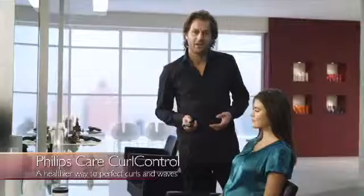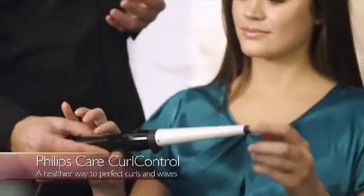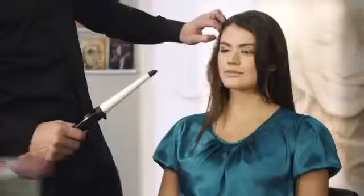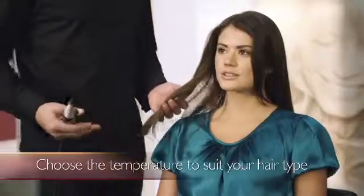We're using the Care Curl Control, which is a much healthier way of styling your hair as it minimizes the risk of overheating. There's no clip on it, which makes it a lot easier to use. And depending on your hair type, you choose the right temperature.